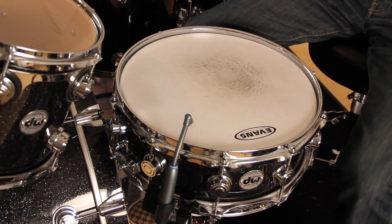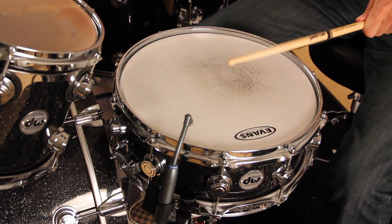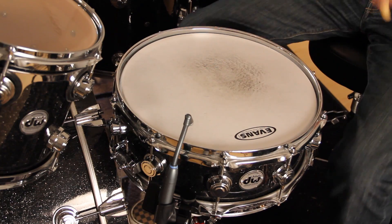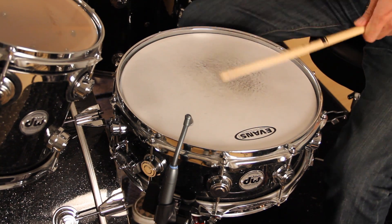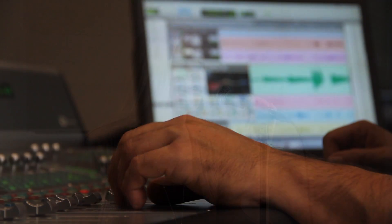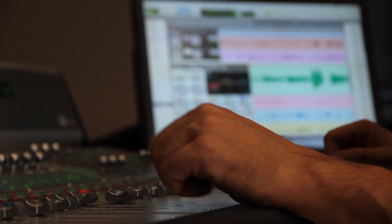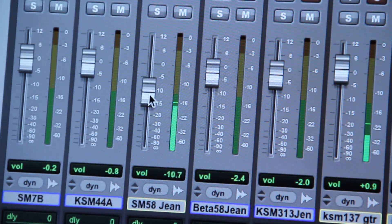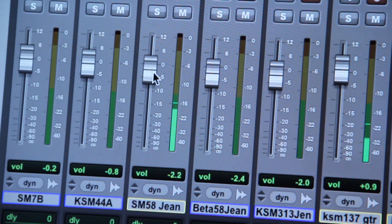When choosing a microphone, you need to consider the sound source and the equipment that the microphone will connect to. In other words, the mic needs to be compatible with both the acoustic characteristics of what you're micing and the electrical characteristics of the sound system or recorder that you're using. If it isn't, you might have problems with noise, low level, or no audio at all.